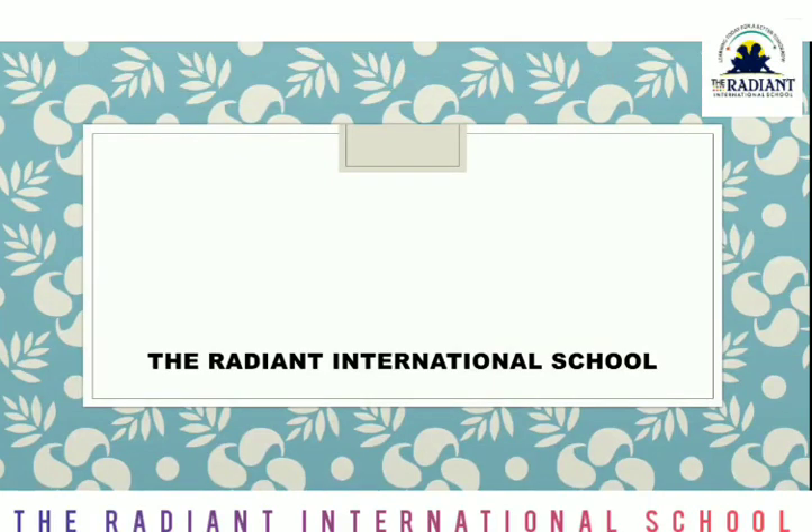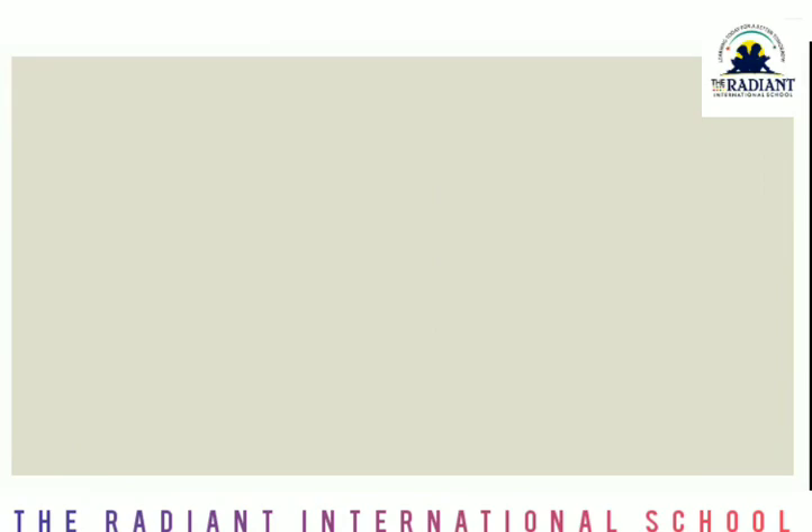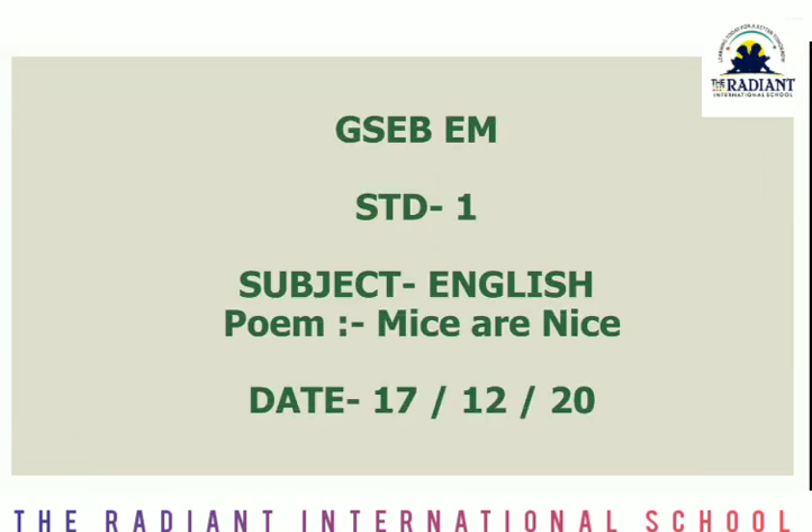Hello kids, good morning to all of you. Hope you all are well. Today we are going to learn English. In English, we have learned the poem 'Mice are Nice.' We will continue with the exercise, but before that we will start with a quick revision.